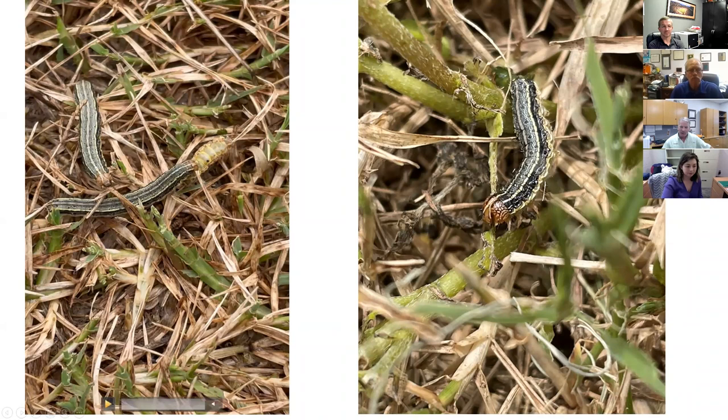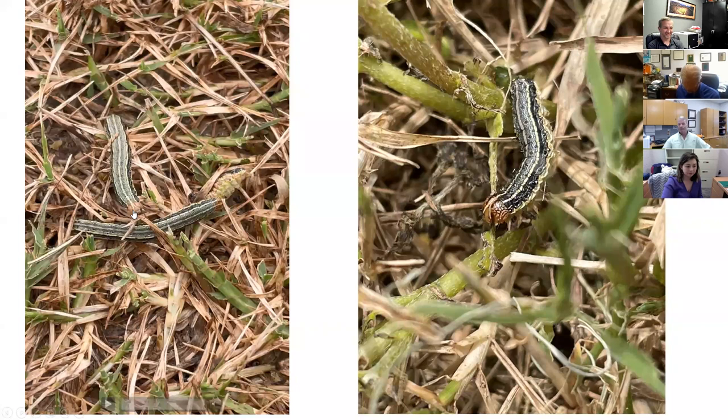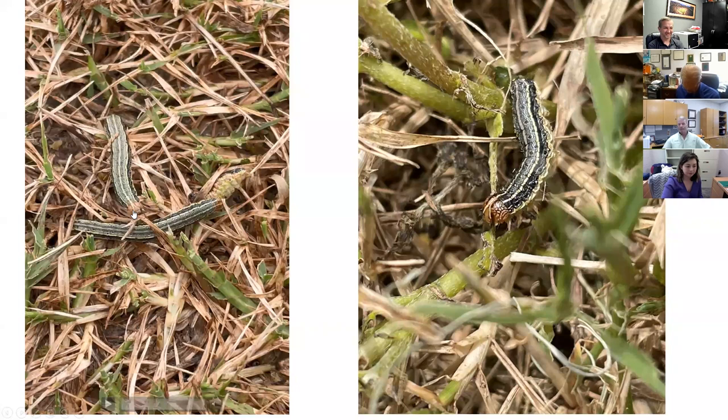Color variation is visible — the head capsule can be quite light in the grass strain. They are also cannibalistic, especially when populations are high. This video shows one larva munching down on another.